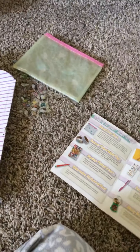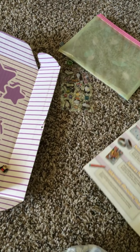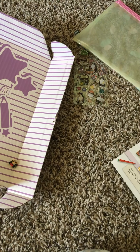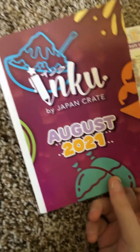This is the August booklet, 2021. So I'm going to do this part two of basically everything that I got in my August 2021 Inku.